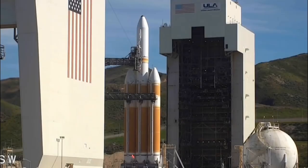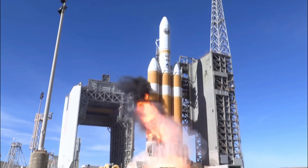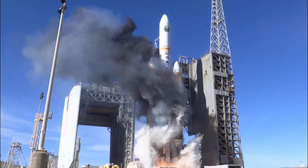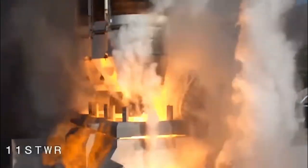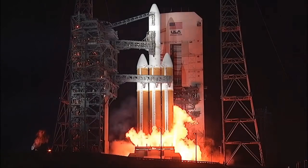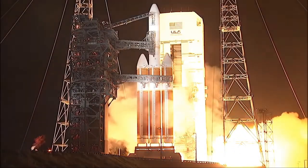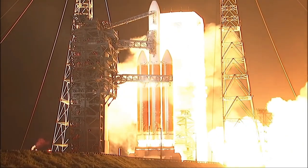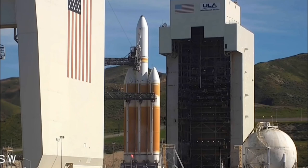Now we know everything about the ignition of the Delta IV Heavy engines. For more fun, we can also learn about the most famous, completely nominal Delta IV Heavy fireball. If you're not interested and just want to go directly to what happened during the hot fire abort, you can skip to the next video chapter. Otherwise, you're about to learn about the most epic phenomenon that happens during the launch of the Delta IV Heavy — the fireball.